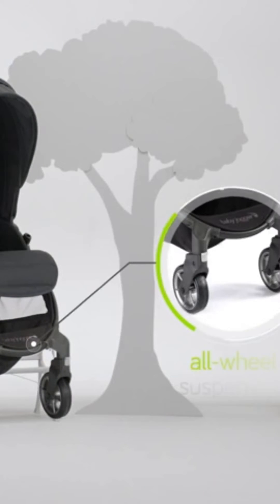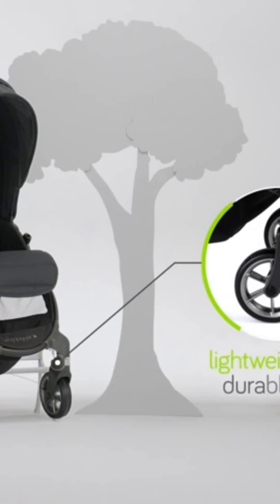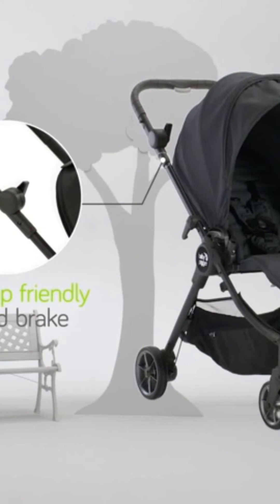The all-wheel suspension keeps mom and baby comfortable on many terrains, while the lightweight and durable tires offer a smooth ride. Plus the flip-flop friendly handbrake keeps all the controls within easy reach.